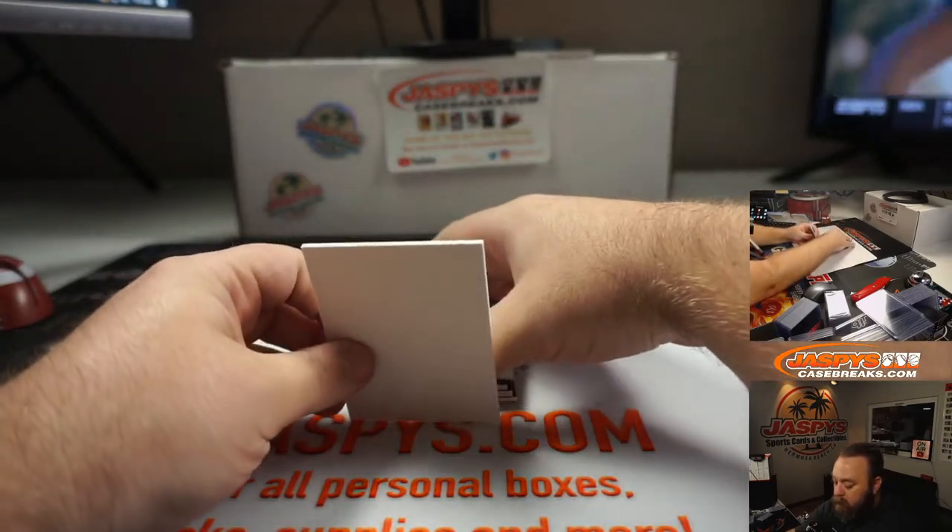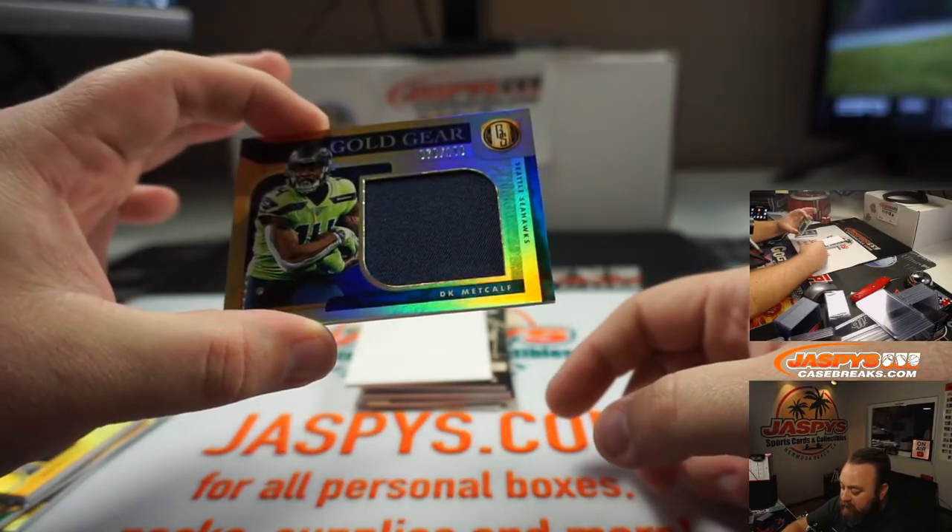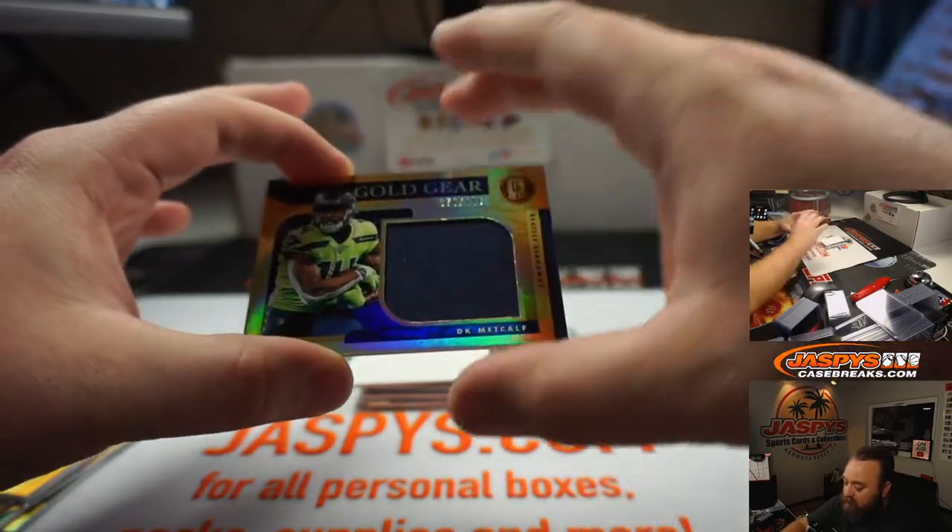These will all be top-loaded. Everything's numbered in this. DK Metcalf, Gold Gear, 70 of 199, the Seahawks.